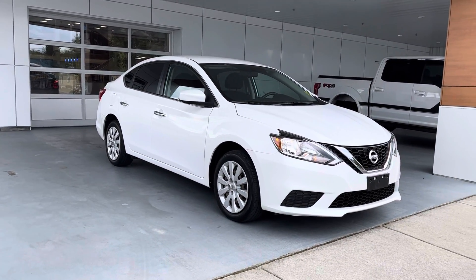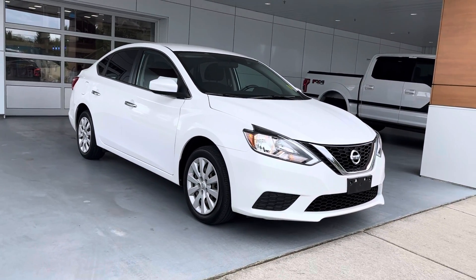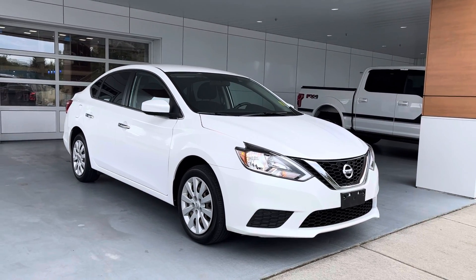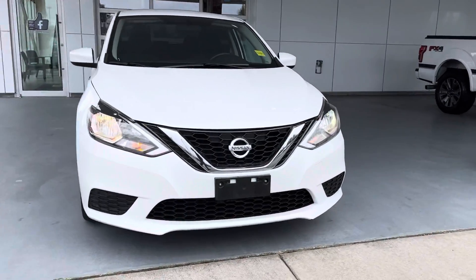Hello, good afternoon Kristin. Jerry Johnson with Steve Marshall Ford here in Campbell River, and I want to thank you again for your interest in this beautiful Nissan Sentra SV. Yes, it is available and as mentioned you are located in Gold River and possibly are able to make it this way tomorrow to have a closer look.